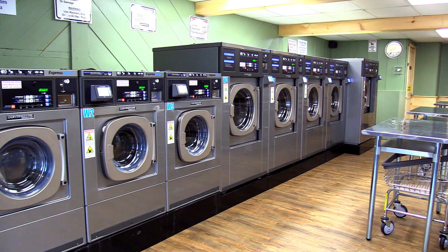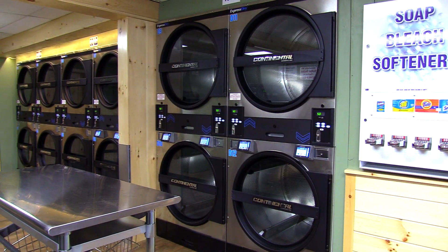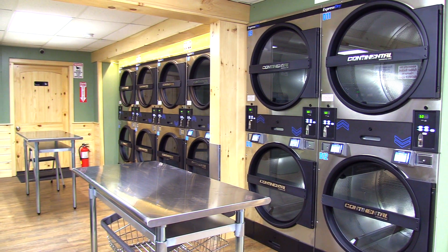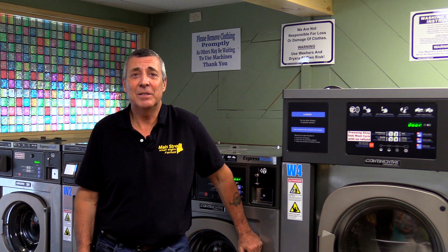The laundromat was previously a hair salon from the 80s for about 20-something years, and the building sat vacant — the owner didn't do anything with it. It went up for sale and it looked like a good spot for a small laundry. We initially started looking at used equipment, but I started talking to Tom about going used compared to new. He talked to me about looking at the new equipment, what was available, and the dependability of the units, so we moved forward in investigating Continental.